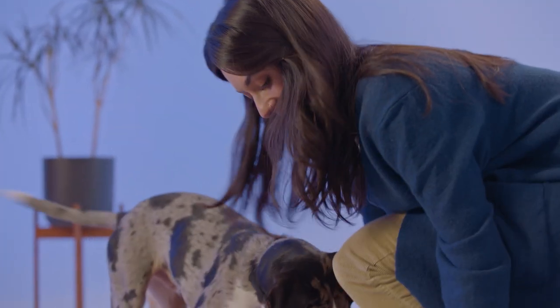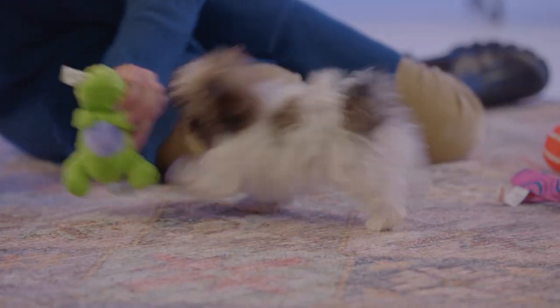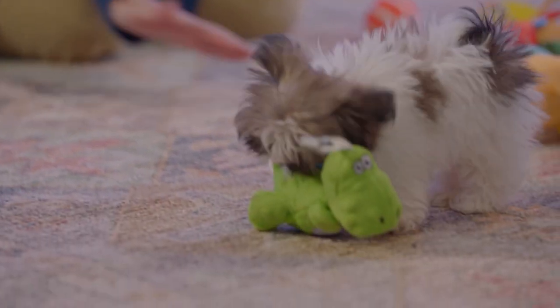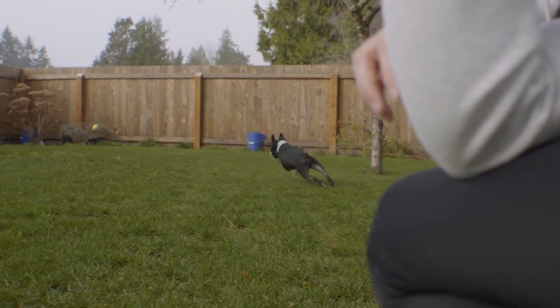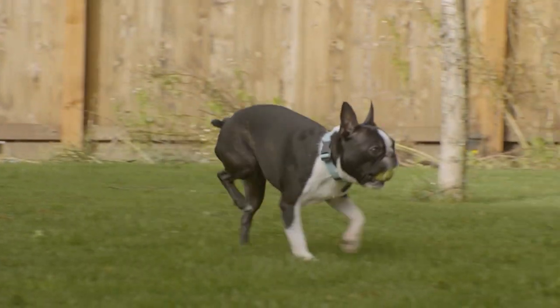Does that hurt them? It can. Some dogs, especially young dogs, are good about adapting. You may notice your dog develops a little kick — a little hitch in their giddy up — and that's them figuring out how to adjust their patella back into place while they're on the go. Other times you may see them limping or holding that leg up because it can be very painful to put weight on it.